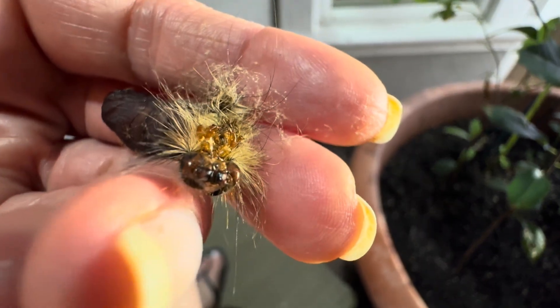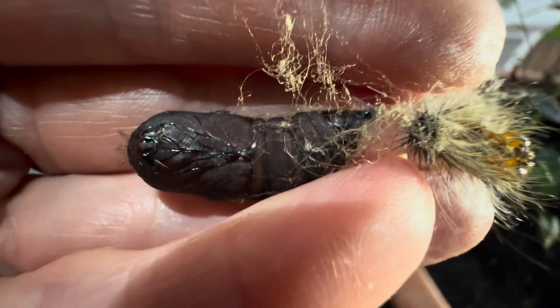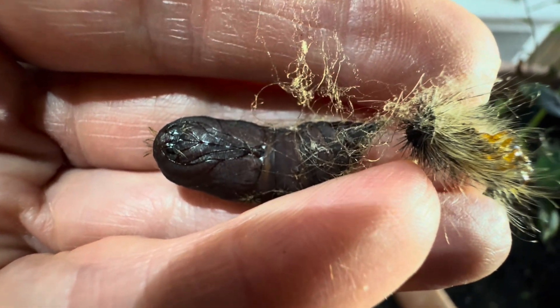Here you can see the shed skin from the caterpillar still attached to the pupa. It is reported that the hairs can irritate some people, but I have not found this to be the case.